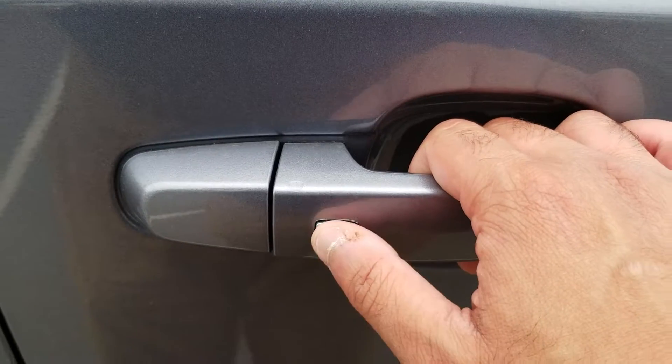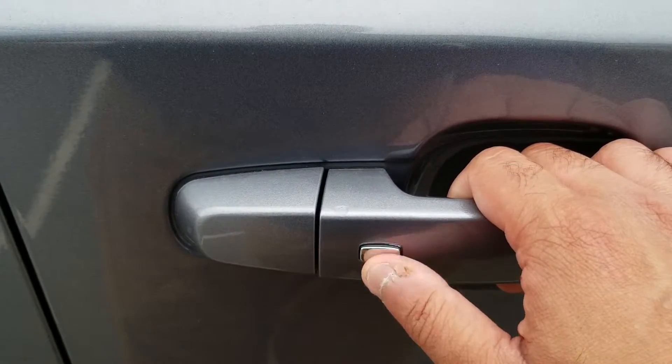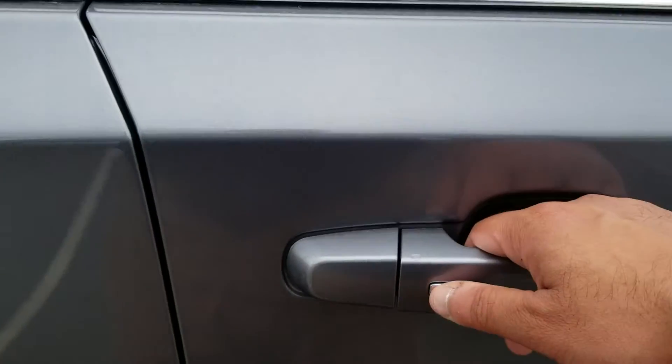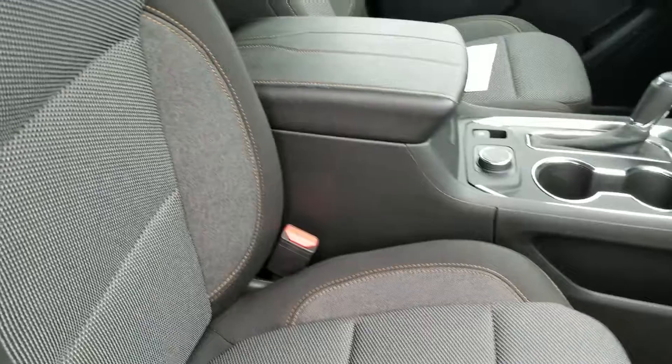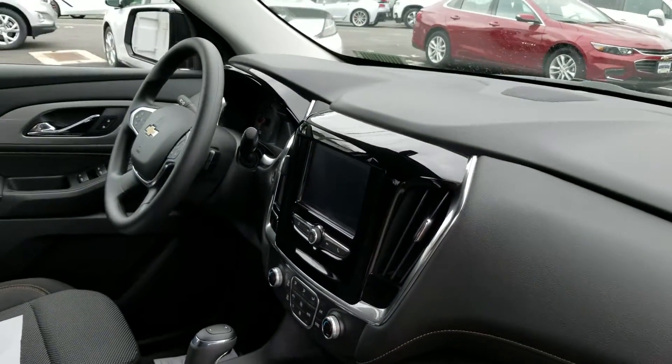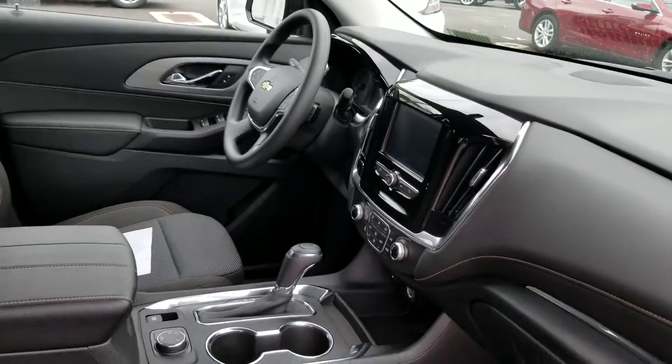You have your keyless entry right here — just by the press of a button you can get in and out and lock and unlock the vehicle. Also you have all-weather floor mats in this particular one, and a screen right in the middle which I will go over in a little bit.